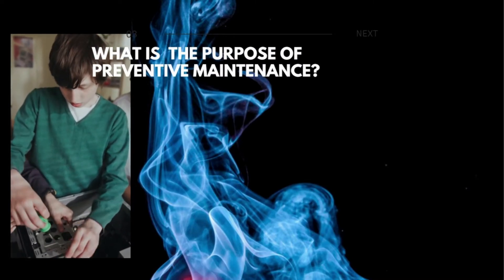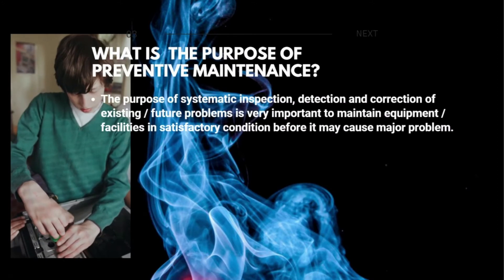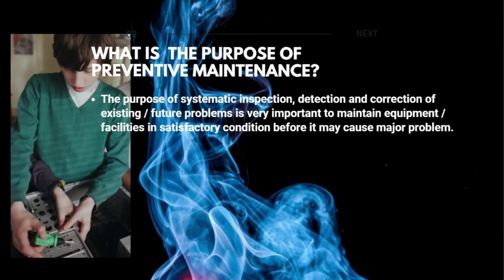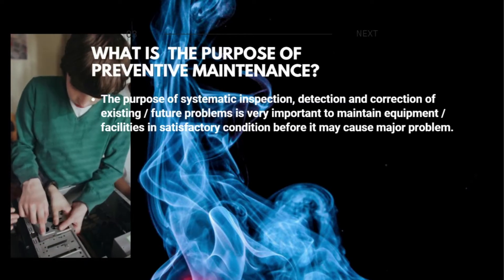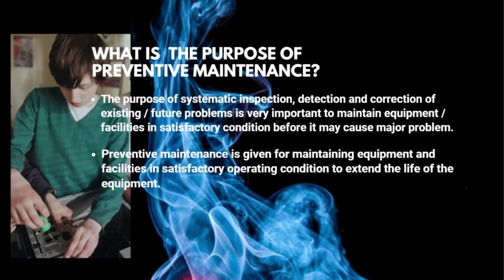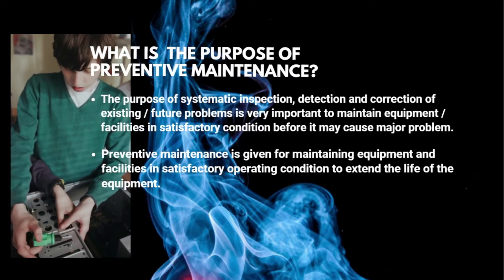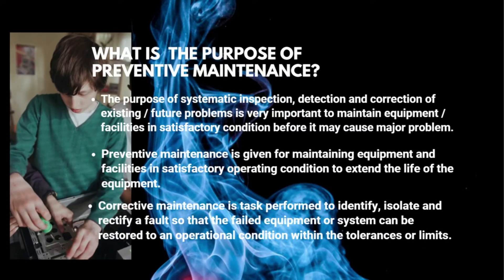What is the purpose of preventive maintenance? The purpose of systematic inspection, detection, and correction of existing and future problems is very important to maintain equipment and facilities in satisfactory condition before they may cause a major problem. Preventive maintenance is given for maintaining equipment and facilities in satisfactory operating condition to extend the life of the equipment.